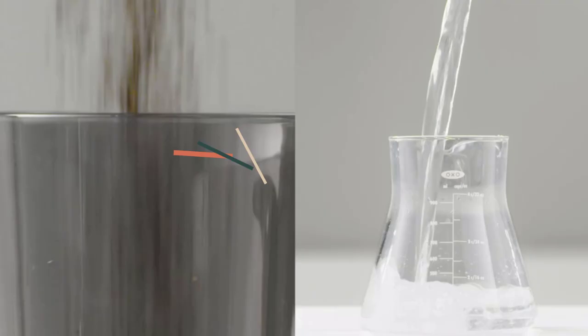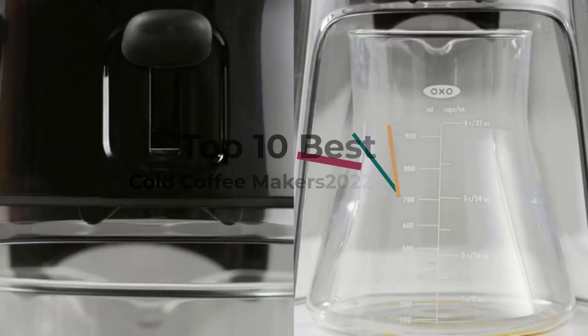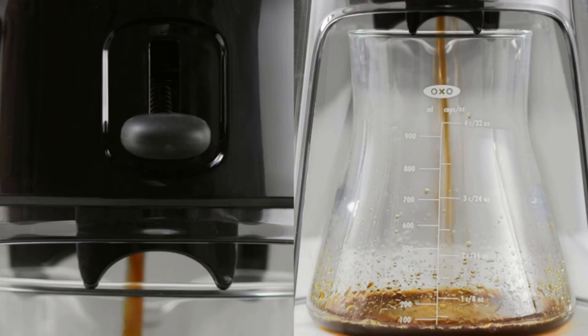There are many reasons for cold brew coffee's rise in popularity: it's easy to make and stays fresh for several days, the strength can be adjusted between a concentrated or diluted brew, and most importantly, it's downright delicious.